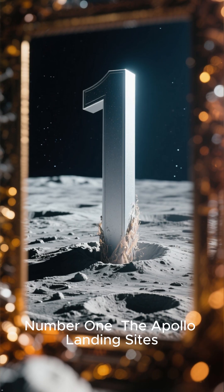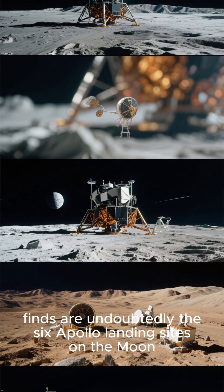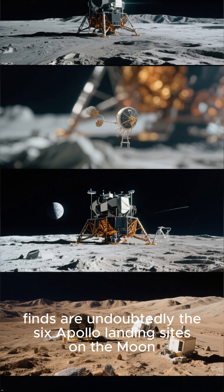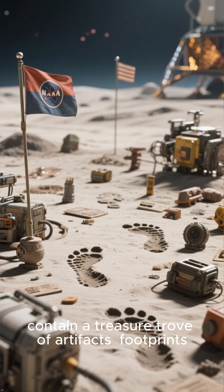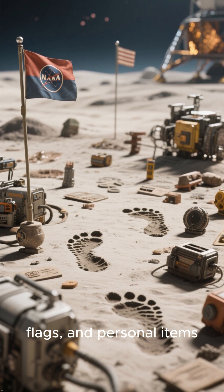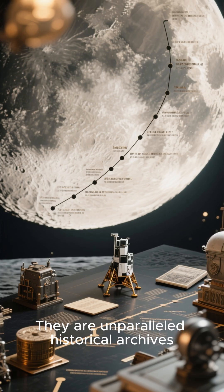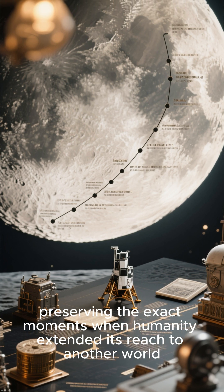Number 1: The Apollo Landing Sites. The most significant space archaeology finds are undoubtedly the six Apollo Landing Sites on the Moon. These meticulously documented locations contain a treasure trove of artifacts, footprints, scientific equipment, flags, and personal items. They are unparalleled historical archives, preserving the exact moments when humanity extended its reach to another world, offering profound insights into human achievement and exploration.